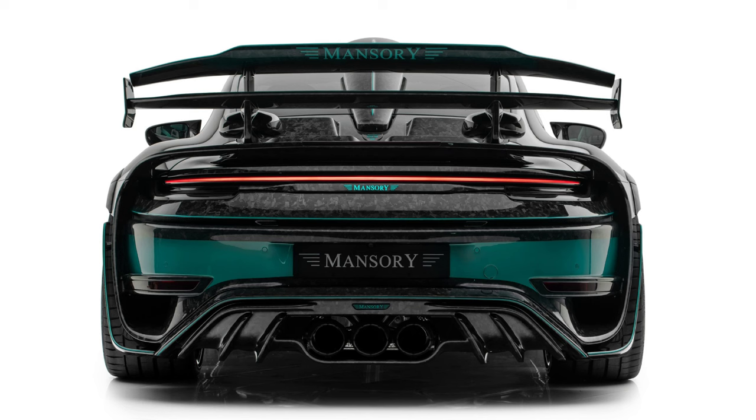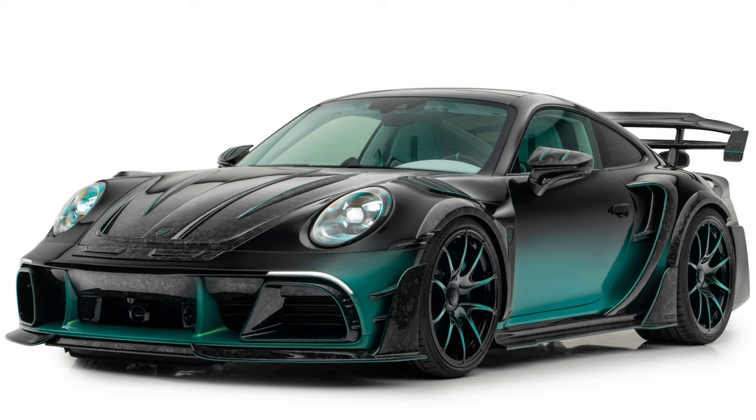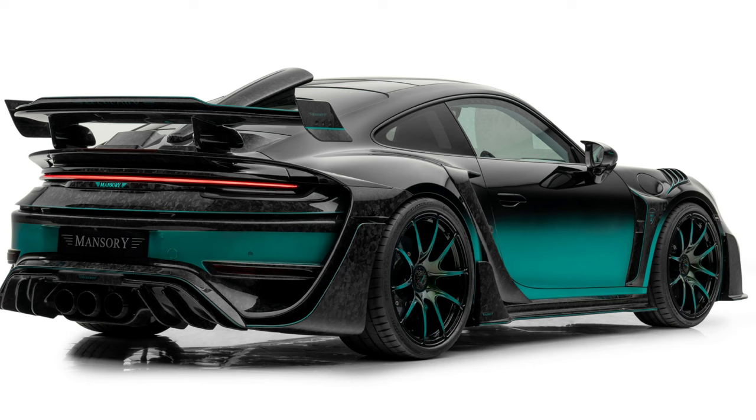The P9LM EVO 900's 3.8-liter biturbo six-cylinder engine generates an amazing 1,050 Newton meters and 900 horsepower, allowing the vehicle to attain a top speed of 340 kilometers per hour.